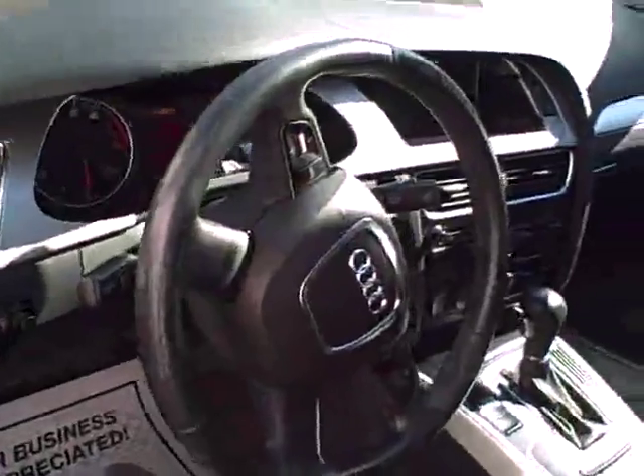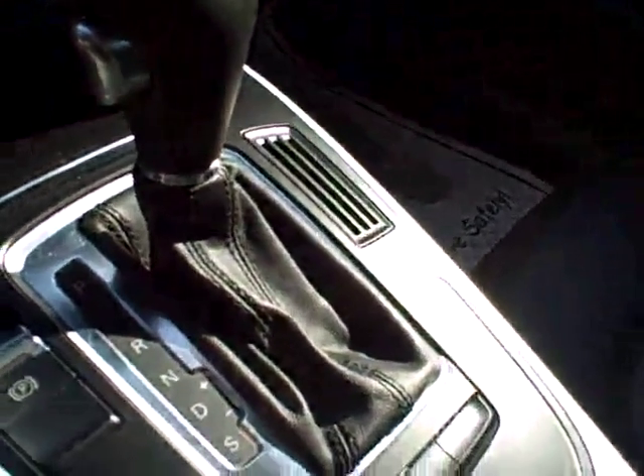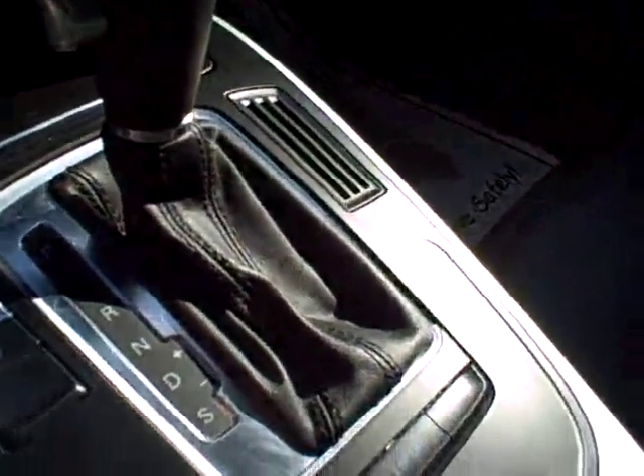Nice leather-wrapped steering wheel, grab right on. Full power seating, driver and passenger. Full power front and rear fog lamps. This is a Tiptronic automatic, so drive it as an automatic or move the shifter over manually if you so please.